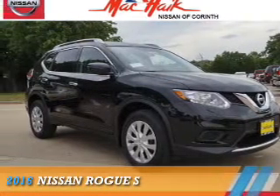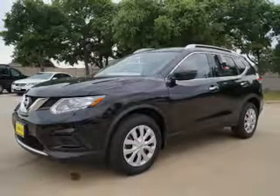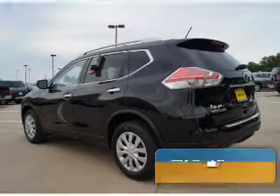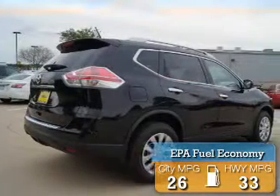Presenting the 2016 Nissan Rogue. It's powered by Front Wheel Drive, a 2.5-liter 4-cylinder engine, and a continuously variable transmission. Great fuel efficiency saves you money by requiring fewer trips to the gas station.